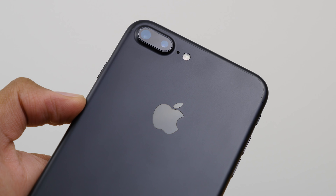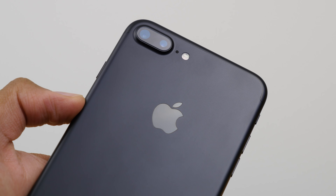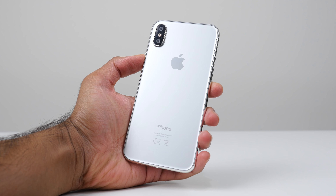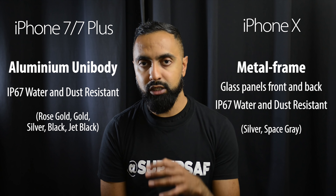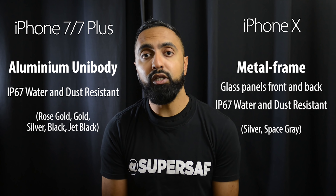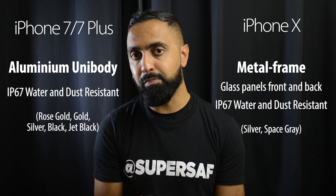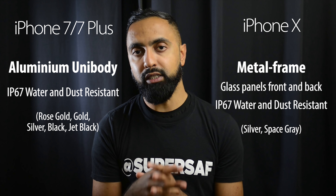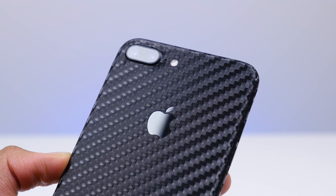Moving on to the build and design. On the 7 and 7 Plus you have a metal unibody which feels and looks really premium. With the iPhone X you now have a metal frame with glass panels on the front and back. The glass panel at the back enables wireless charging, which we'll talk about later. Both do look premium, however one thing to bear in mind is that on the iPhone X, if you drop it on its back you might crack the glass — something you don't really have to worry about on the iPhone 7 and 7 Plus.